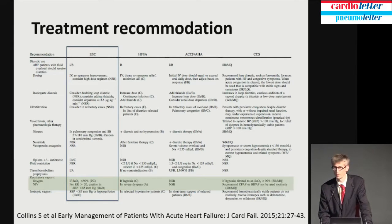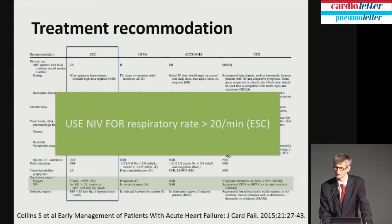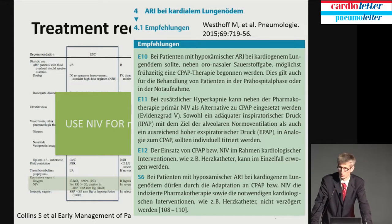What do the pneumologists say? There is a current guideline of the German Respiratory Society. In 2015, Vesthoff published recommendations that in patients with hypoxic acute respiratory failure due to cardiac cause — cardiopulmonary edema — next to oxygen, they should also start CPAP therapy. CPAP should be started instead of non-invasive ventilation if possible, and it should never delay cardiologic interventions like catheter. The current guidelines include non-invasive ventilation in heart failure, but it's definitely not the first-line treatment.